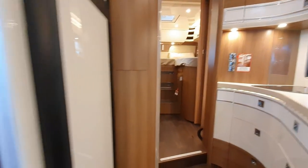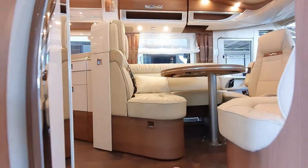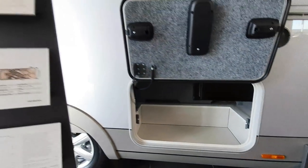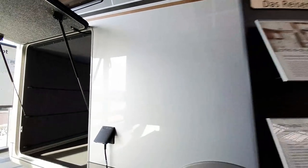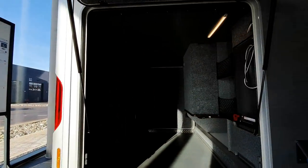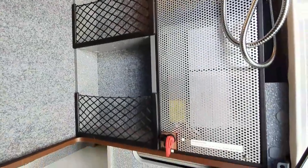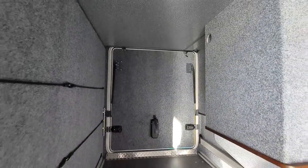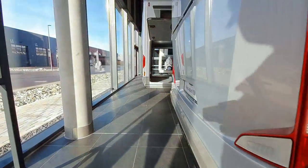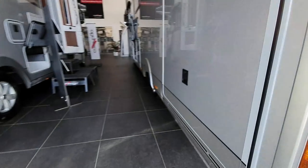I'll show you a couple more things. If you want more information on this van, there is more information on my site motorhomefulltime.com — you'll have to put Carthago S Plus into the search engine. Huge garage. Although bear in mind there's the electrics there, and it's got well over one and a half tonnes of payload — but you can't put it all in the garage. The garage can take 450 kilos; don't try putting in any more.